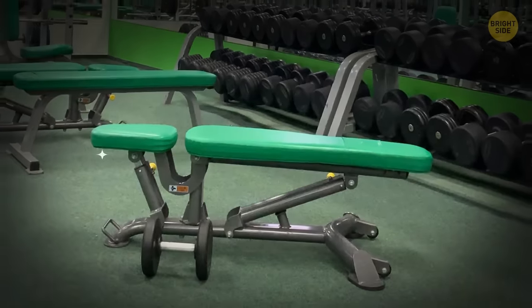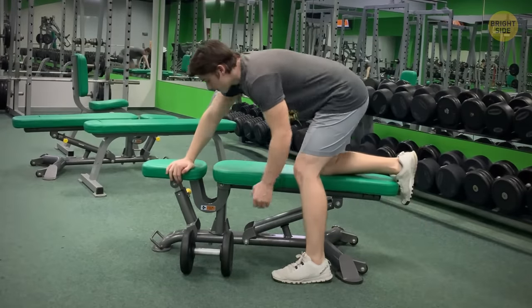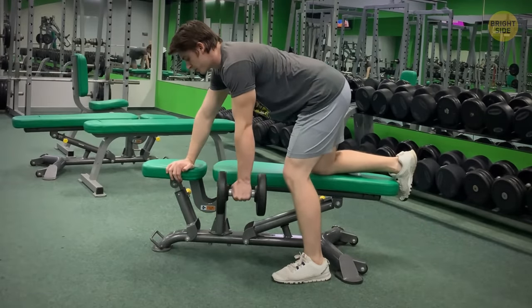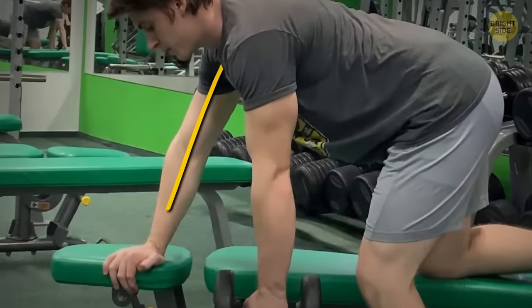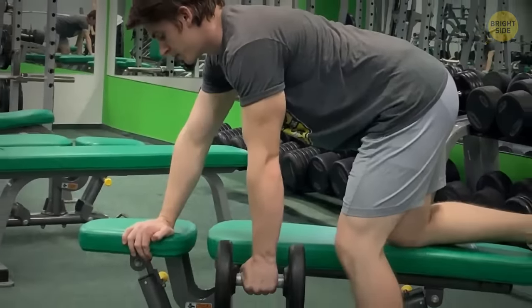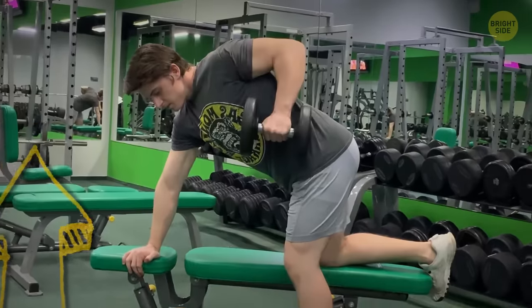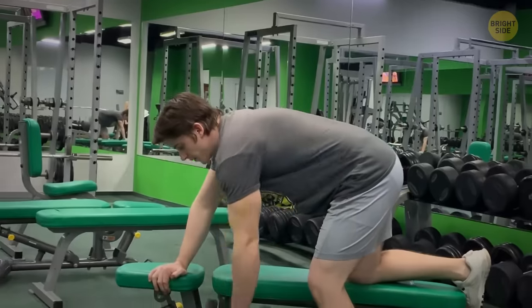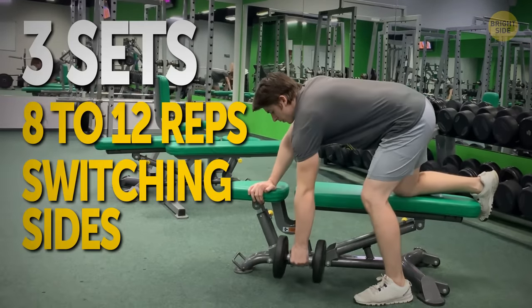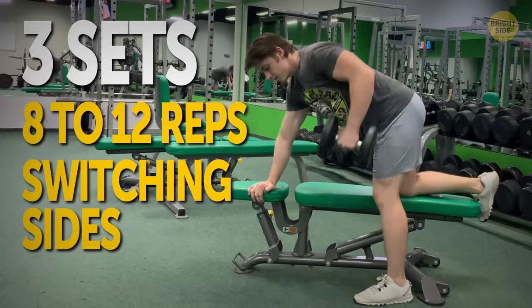Get a flat bench and prop your right knee on it. Plant your left foot firmly on the floor and take a dumbbell in your left hand. Bend forward, keeping your back as straight as possible to avoid straining your lower back, and place your right hand on the bench for support. Let your left hand hang down, then lift it until your upper arm is parallel to the floor. Hold for a second, then lower it back. Do 8 to 12 reps, then change sides and repeat — at least three sets switching sides.